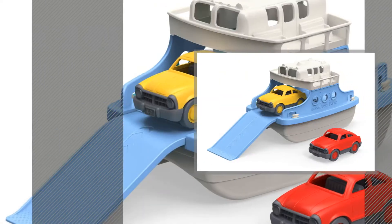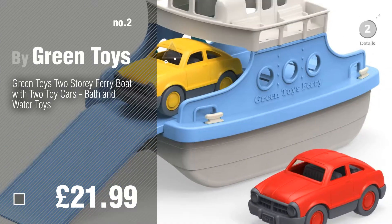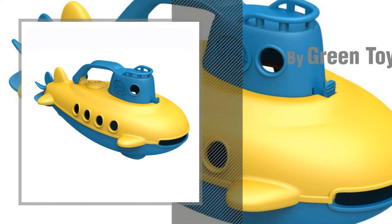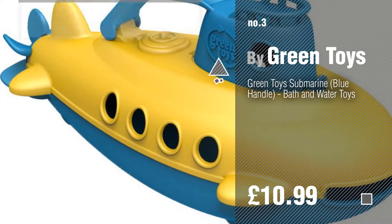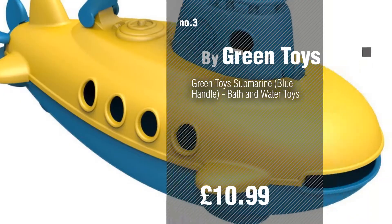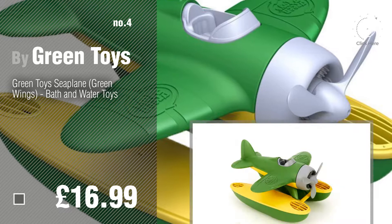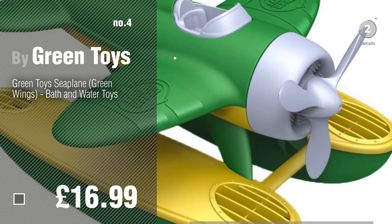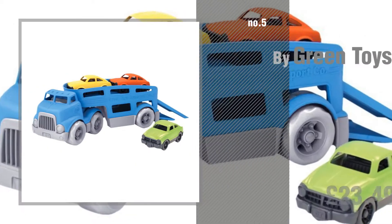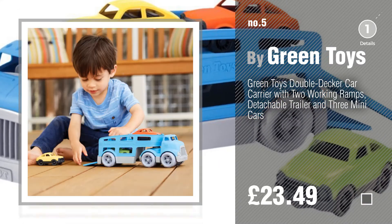Number two, another great product by green toys. Number three — if you like these toys, click the circle and get yours. Number five, also by green toys. Find these green toys at up to seventy percent off by clicking the info circle.